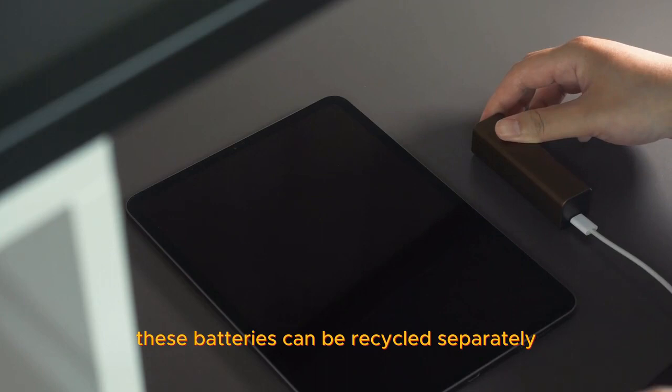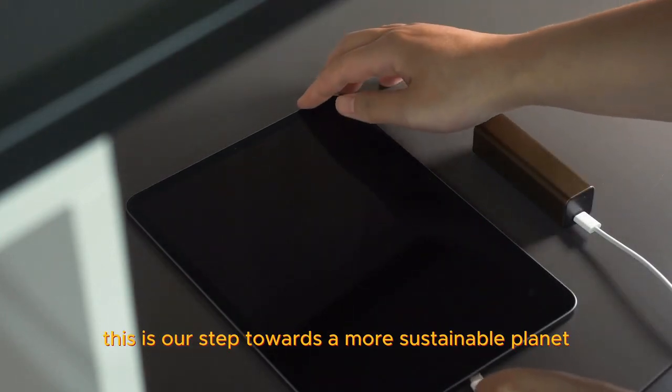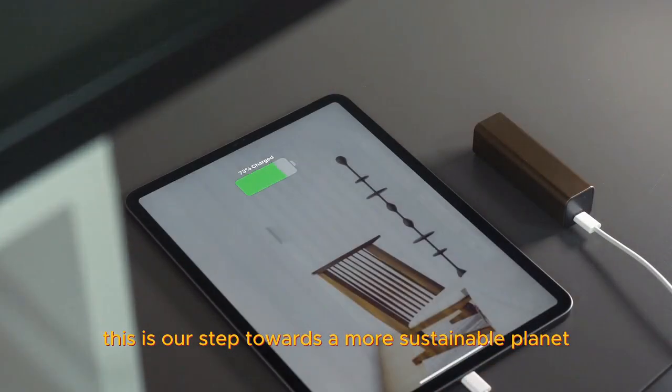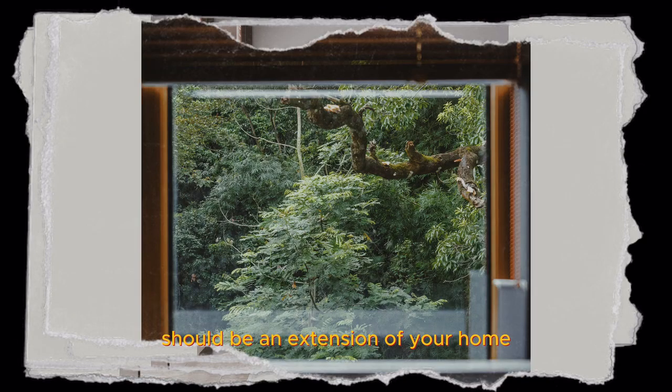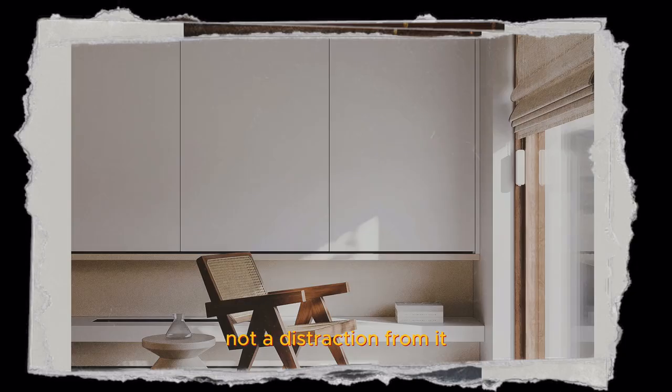These batteries can be recycled separately — this is our step towards a more sustainable planet. At Alpabot, we believe that technology should be an extension of your home, not a distraction from it.